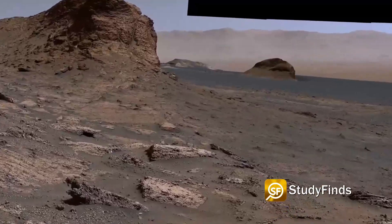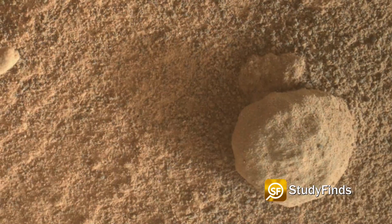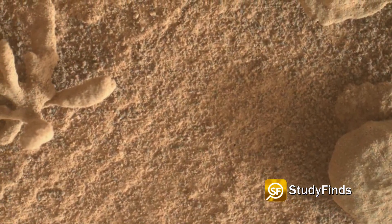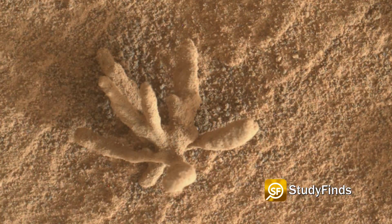Curiosity acquired the picture on February 24th. Hopes of a flower garden are nothing more than fantasy. The coral-like structure, smaller than a penny, is believed to be a so-called diagenetic feature formed after sediment was first deposited.